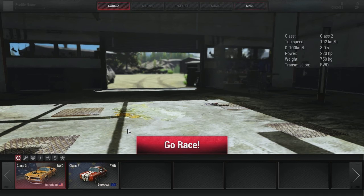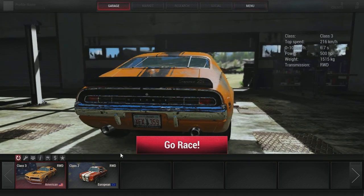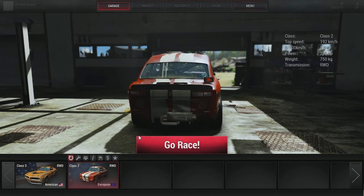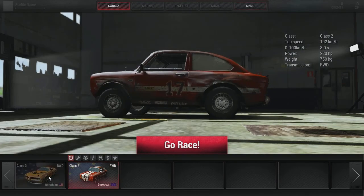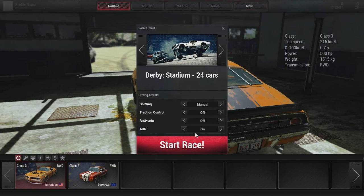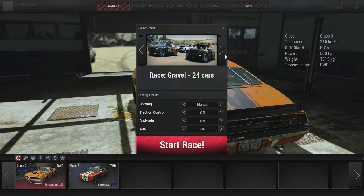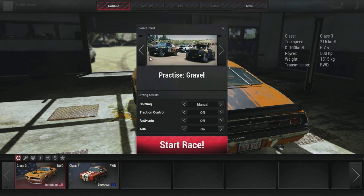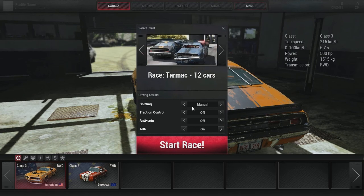The menu also has settings for controller and volume, and a forum link. I figure we should go race. We'll take out our — whatever it's called — the Detroit Superiors? The options are: derby stadium 24 cars, derby stadium 12, race gravel 12 and 24, and tarmac 24, 12, and 2. Going to do 12 cars on tarmac, manual shifting, traction control off, spin off, ABS on because I like to be able to slow down into corners.